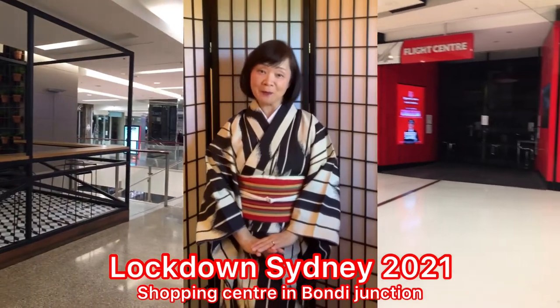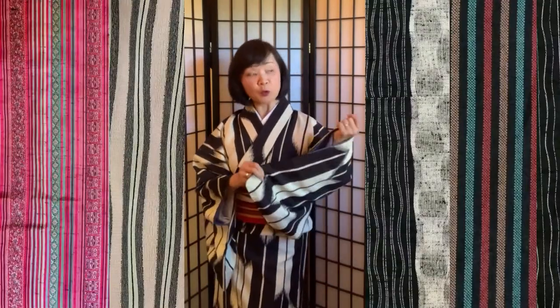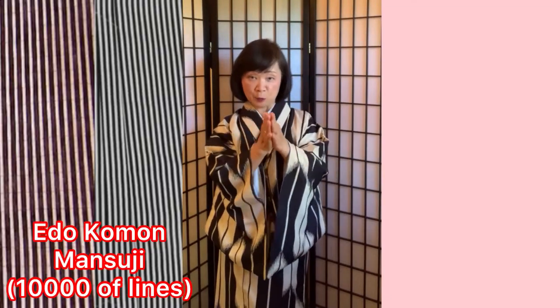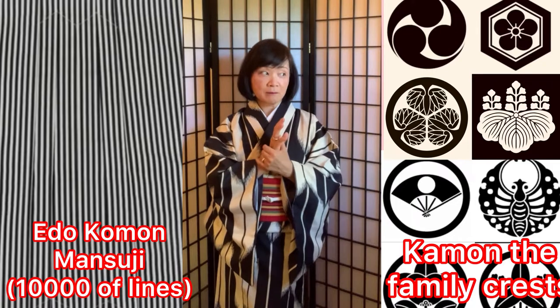Today, I would like to do Stripe Kimono. Stripe Kimono is usually casual wear — too smart casual. But, except very fine stripes with the family crest, it will be formal. Otherwise, like this kind of thick stripe is casual.